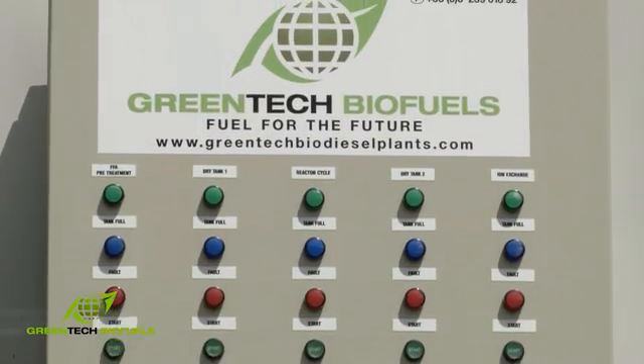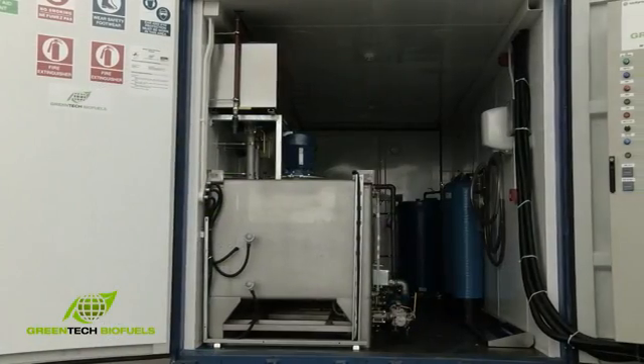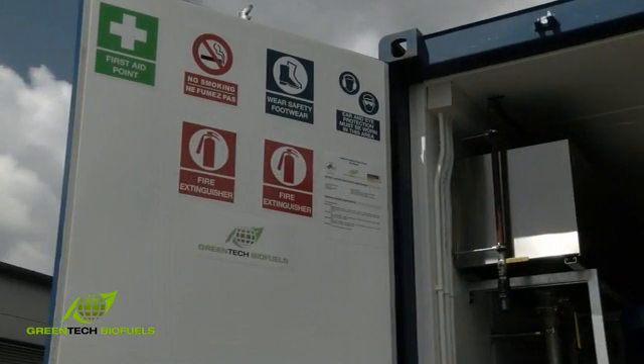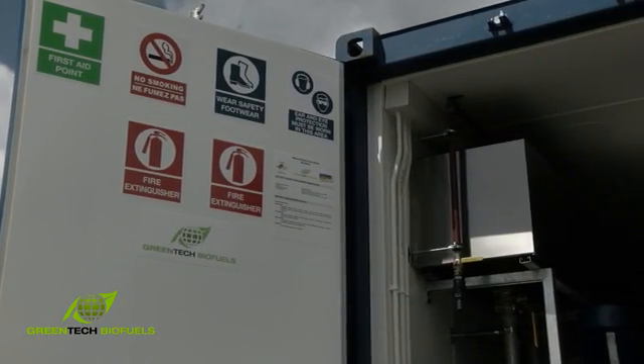Our machines are small, compact, portable and locatable on site. Greentech Biofuels is located in Tonkers Business Park, Kildare in Ireland. All our engineering, manufacturing, design and consultation is based from our Kildare office and we have agents throughout Europe.